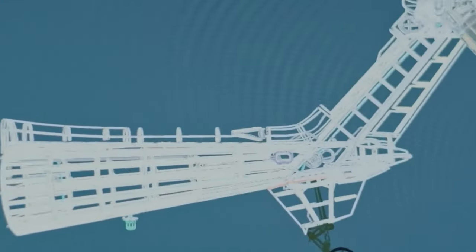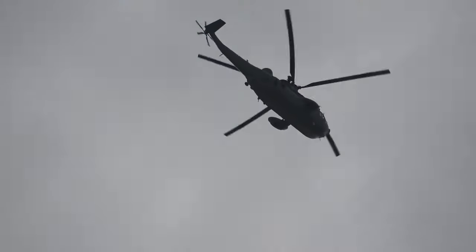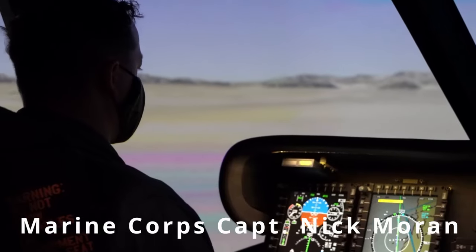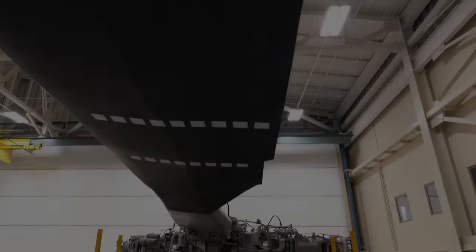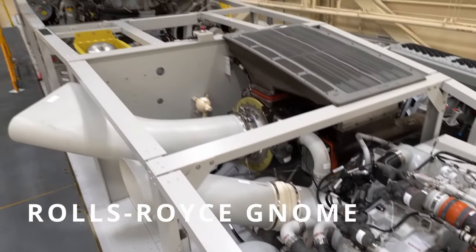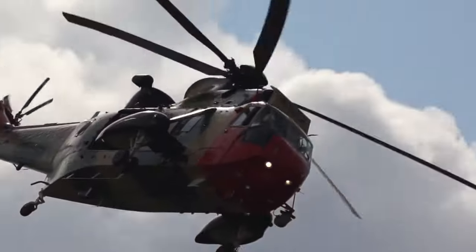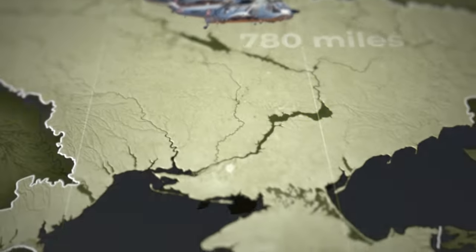Westland had to significantly upgrade the helicopter to make it truly powerful. The first thing they did was modify the entire onboard system, which allowed the helicopter to become completely autonomous when it came to flight control. The second significant change was the engine — the flagship Rolls-Royce Gnome engines were installed onboard, which could accelerate the vehicle to 130 miles per hour at full load capacity and also cover 780 miles on a single fuel tank.